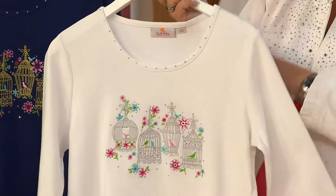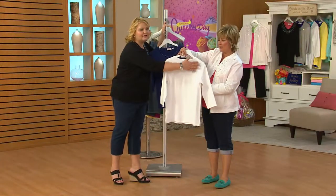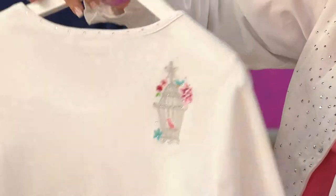We have it in two color choices for you, and always a surprise on the shoulder. There's another little birdcage back here in the back — that is just gorgeous, with a little pink birdie inside and a blue birdie on the top.